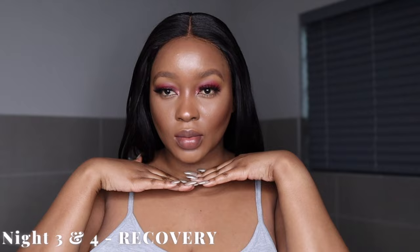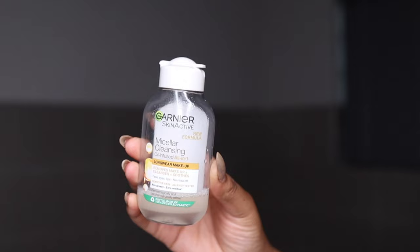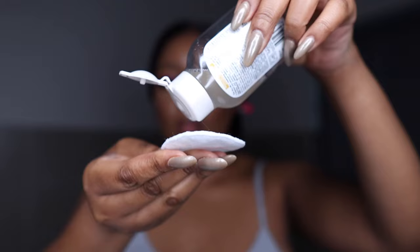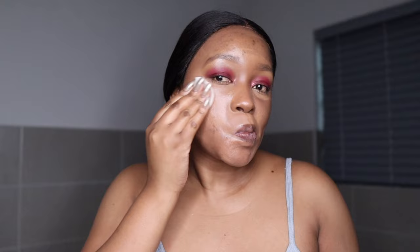Night three and four are recovery nights — meaning I will not be using any active ingredients. We did exfoliation on night one, retinol on night two, so nights three and four are rest days for the skin. This routine has been very effective for me. Today I'm using the Garnier Micellar Water as the first step of makeup removal. You don't have to have as many products as I do — I'm just a skincare enthusiast. This micellar water is really good; I got a small bottle and when it finished I went and got the big one because I was really enjoying it.